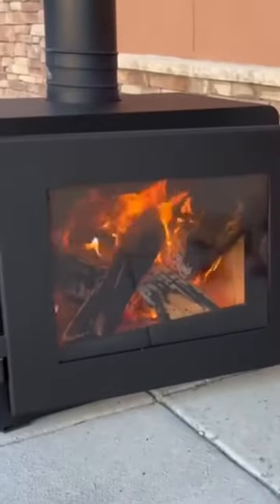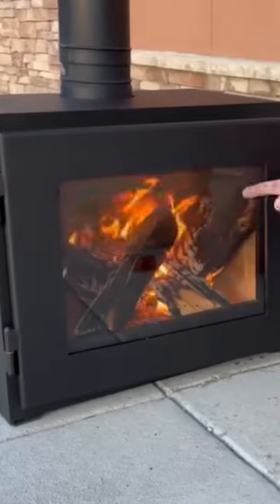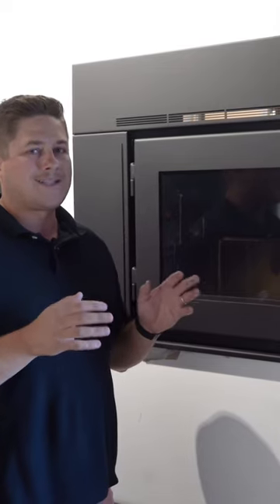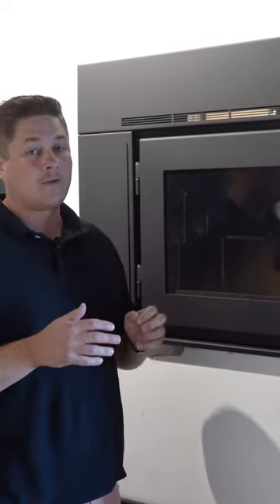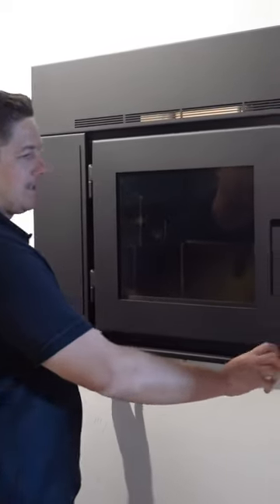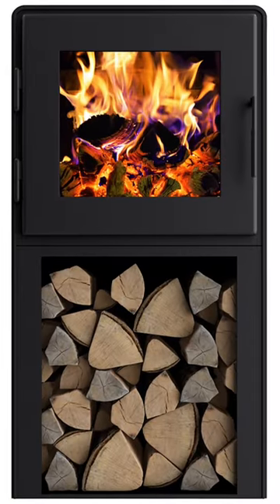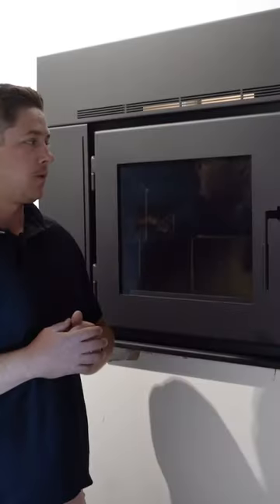Coming in at number four is the MF Fire Nova 2. I know this video is about freestanding stoves and this is an insert, but the Nova 2 — we only have it in the insert version. They're the exact same body, so this is the exact stove as the freestanding. You can basically put little tiny baby legs on it, or longer legs, or they have these really cool towers that store wood in them, which is super cool.